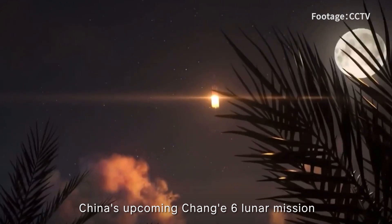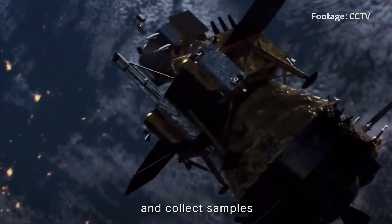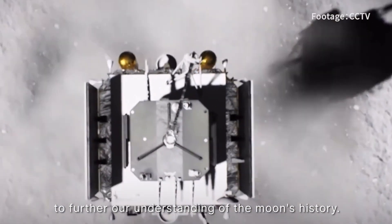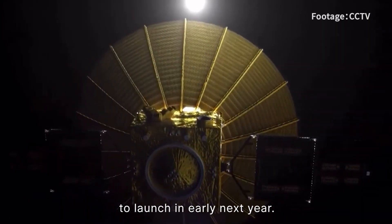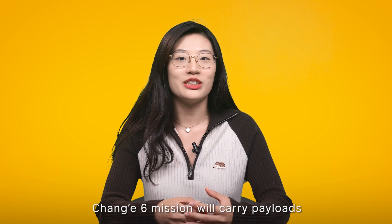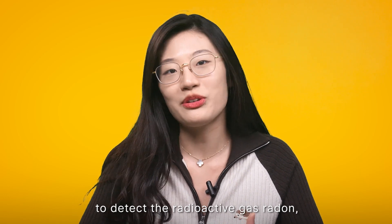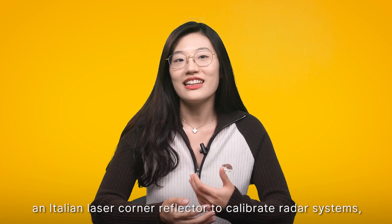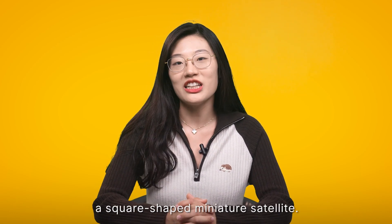China's upcoming Chang'e 6 lunar mission is on track for launch next year. The goal is to land on the far side of the Moon and collect samples from the giant Aitken Basin impact crater to further our understanding of the Moon's history. The China National Space Administration says the Queqiao 2 relay satellite is also scheduled to launch in early next year, enabling vital communications between Earth and the Moon lander. Chang'e 6 will carry payloads and satellites from four countries, including a French-made instrument to detect the radioactive gas radon, a negative ion detector from the European Space Agency, an Italian laser corner reflector to calibrate radar systems, and Pakistan's CubeSat, a square-shaped miniature satellite.